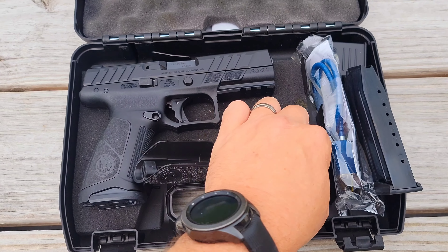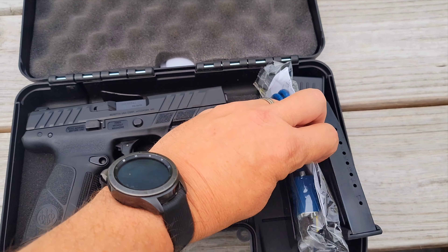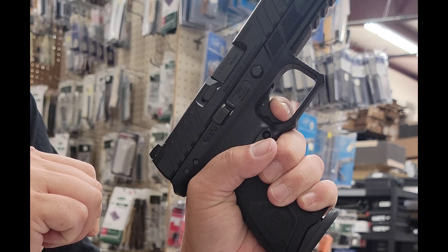The Beretta APX A1 is ideal for any situation. It has the better reliability and accuracy of the Beretta APX family and delivers a superior firing solution for casual shooters and the most demanding professionals in the world.